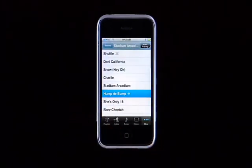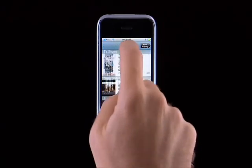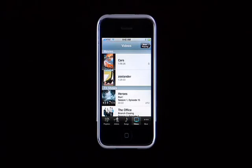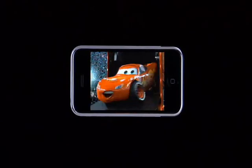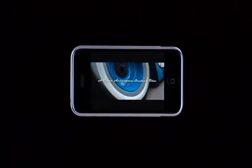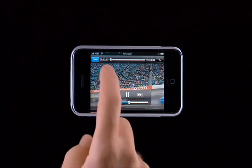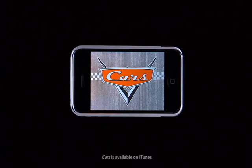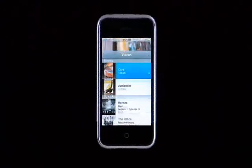Now let's take a look at video. Tap the Video button to scroll through a list of all your movies, TV shows, music videos, and video podcasts. To watch a movie, just tap on it. Movies and video play in landscape, so you want to rotate your iPhone. You can double tap to see the movie in theatrical aspect ratio, or double tap again to zoom into full screen. Tap once on the display to bring up the on-screen controls, and tap again to put them away.